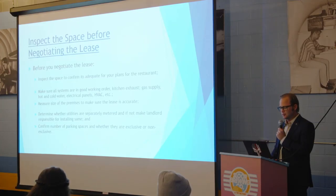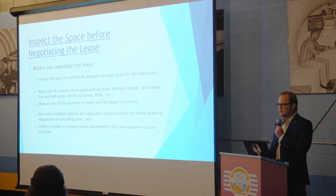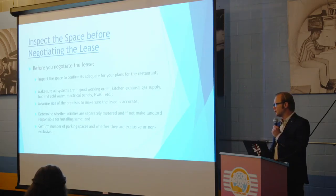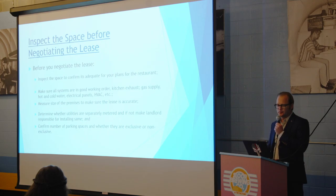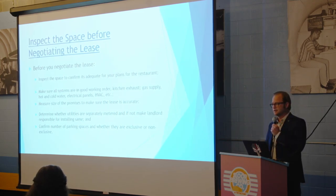You want to make sure all the utilities are in working order — there's a kitchen exhaust, the gas supply is there, everything that you would want for your restaurant to be operating. You need to go and see what's there and what's missing. You should really measure the space you're going to lease, because landlords use ways of manipulating the size of the space you're paying for. You're paying per square foot, so measure it so you're not overpaying on rent.